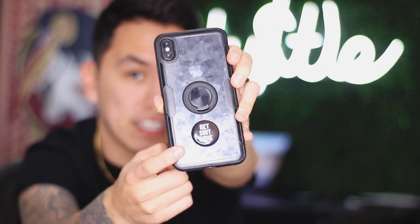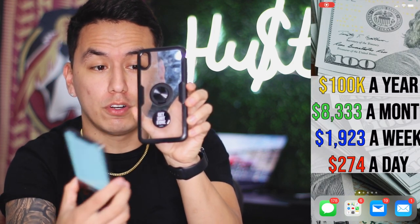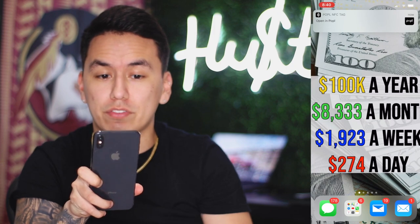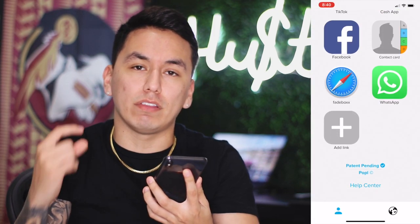So you guys may be wondering what it is. It's a little NFC tag that you can stick anywhere, but usually you're supposed to stick it on the back of your phone. For the demonstration I'm actually gonna take the phone out of my case. All you have to do is tap your phone on the Popple and then you're gonna get a notification at the top of the screen — you tap on that and it takes you to a website where it shows you all the personal social media they have linked to their Popple account. The best thing about it is that you don't need an app for this to work.